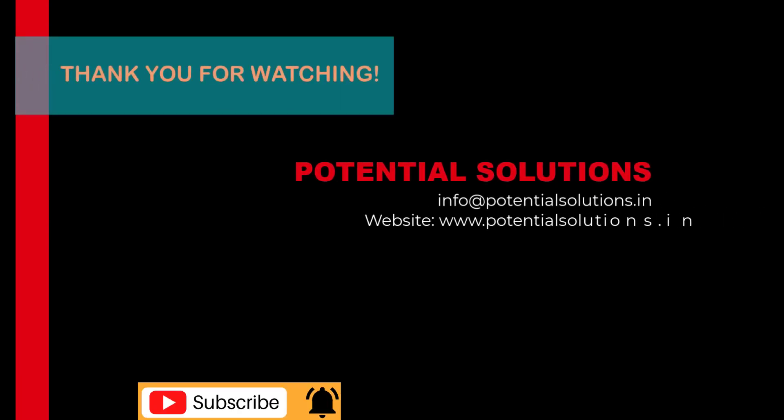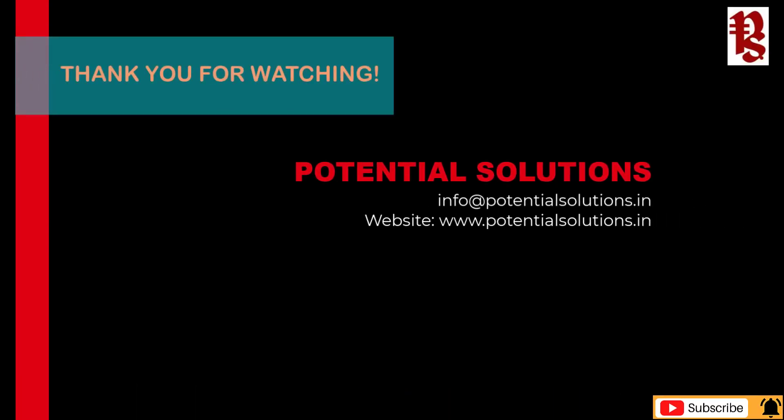Thank you all once again for staying until the end. See you all in the next session. Thank you very much for watching.